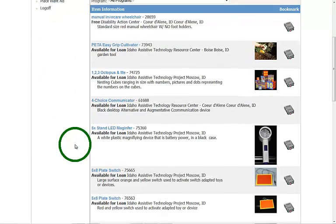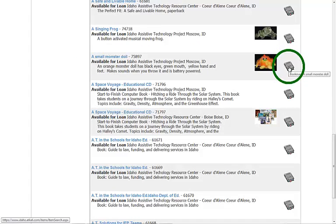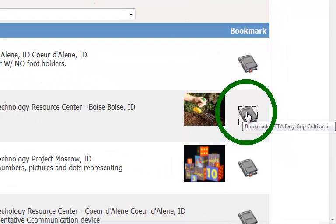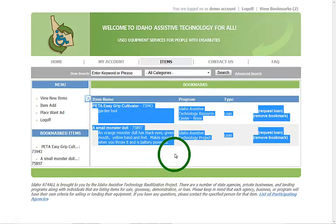Another option once you're logged in is the bookmarking feature. If I'm interested in an item — say this monster doll — I can click on the bookmark tab and it drops into this sidebar menu. This is a great feature for saving items you're interested in to look at later or to compare and contrast. I can bookmark additional items — like this cultivator — and they appear underneath. Once I'm done I can click 'My Bookmarked Items' to bring up a comprehensive list of everything I've bookmarked.